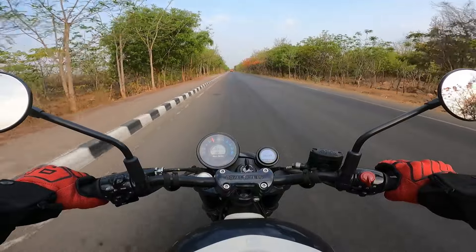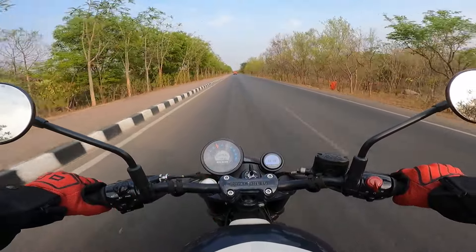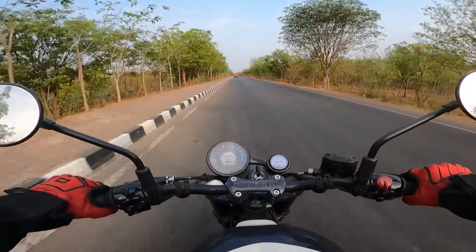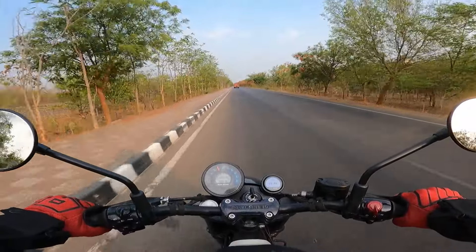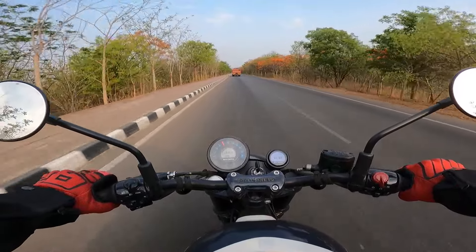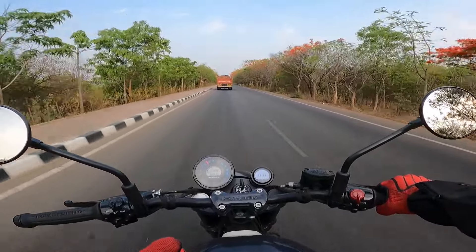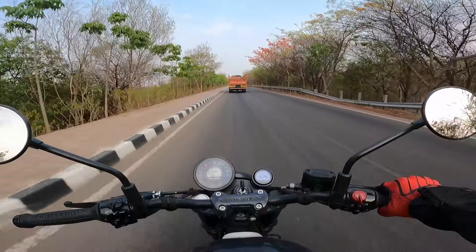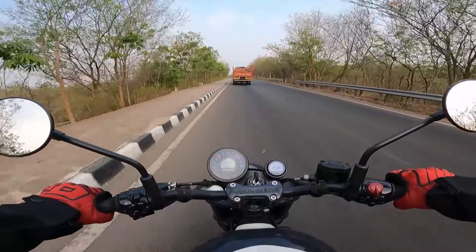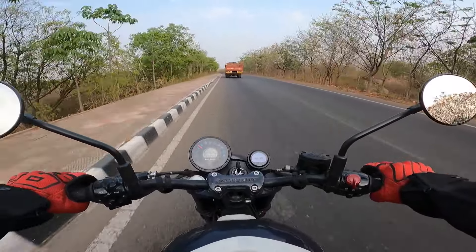The switches could have been given a different theme instead of the same module as other models. The Bobber custom concept when it first premiered blew our senses away — the design silhouette it had was on a different level altogether. But this one seems like a compromise. It doesn't feel committed to its custom theme. Custom is freedom, custom is setting yourself free, without limitations, without compromises. But when you look at the Shotgun 650, you feel that they had to compromise on a few things.